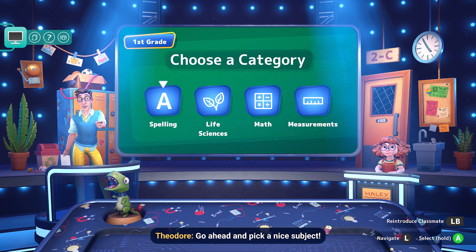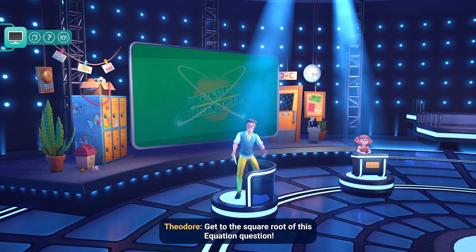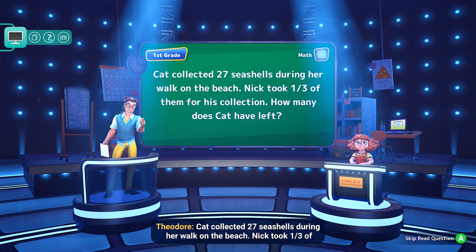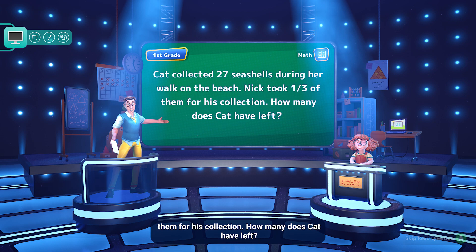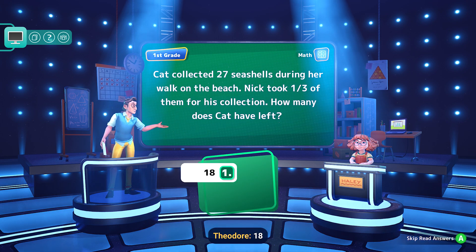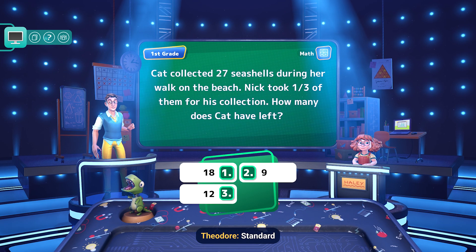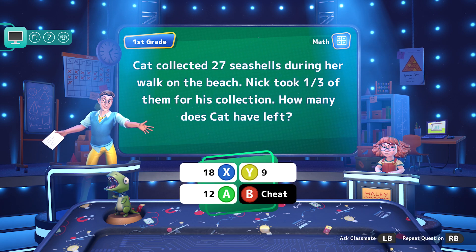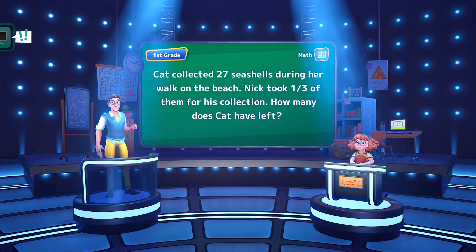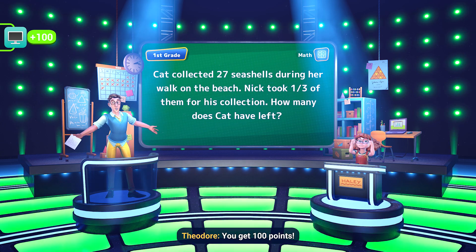Go ahead and pick a nice subject — it's either spelling, life science, math, or measurement. Kat collected 27 seashells during her walk on the beach. Nick took a third of them for his collection. How many does Kat have left? The answer options are 18, 9, or 12. The real answer is 18. Nice work! You get 100 points.